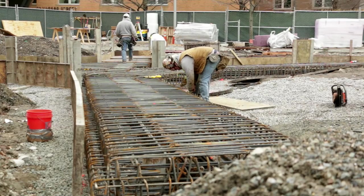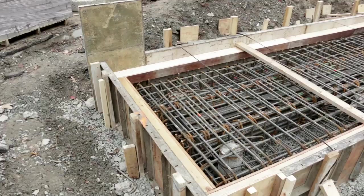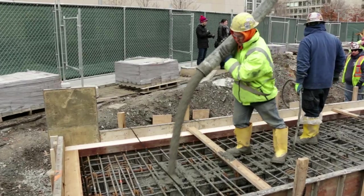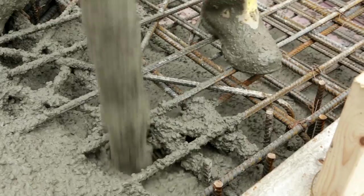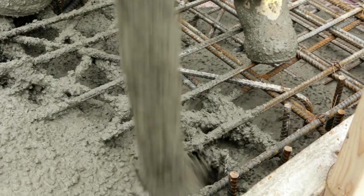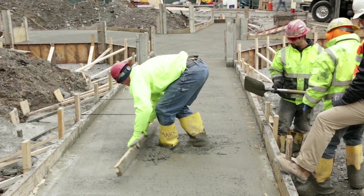Buried underground there's a tension tie which is pulling back toward the center, pulling the whole memorial together — so it's an equilibrium. Below ground there's a grade beam poured in reinforced concrete with steel embedded within, which carries the tensile forces to ensure the walls will not move outward over the centuries.